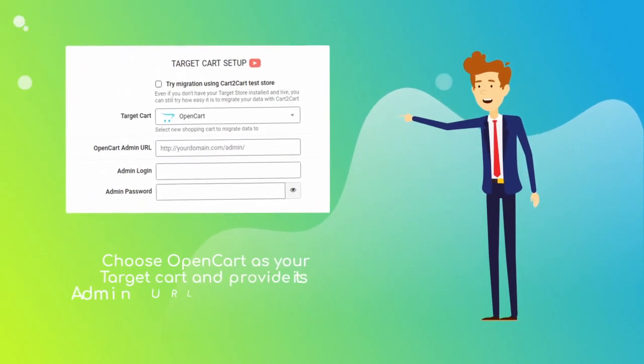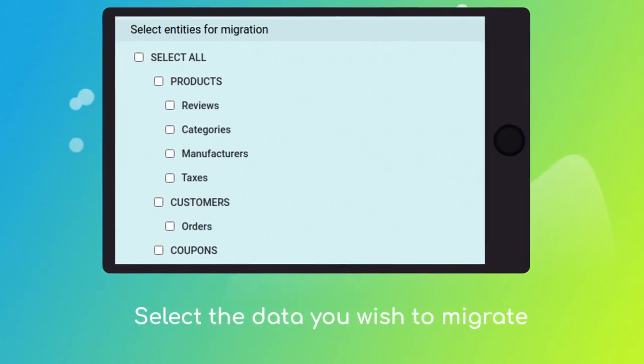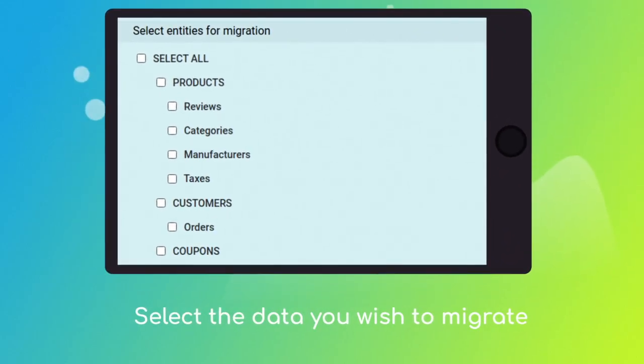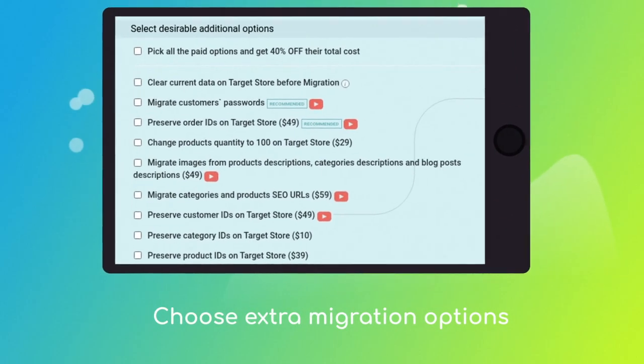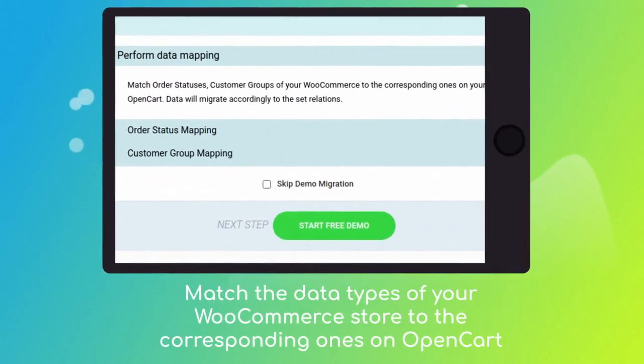Next, set OpenCart as your target cart and provide its admin URL, login, and password. Once done, click the 'Choose Entities' button to select the data types you'd like to migrate to OpenCart, and choose additional options like migrate images from the description, migrate customer passwords, or preserve order IDs.